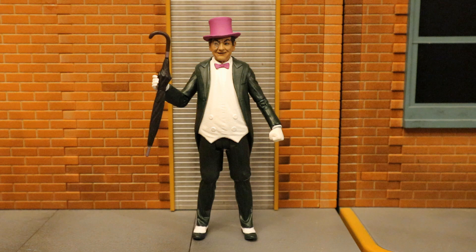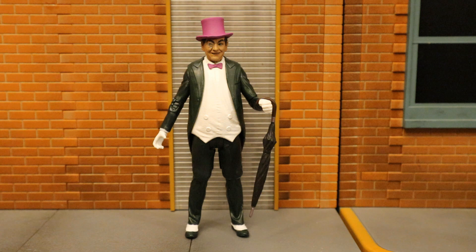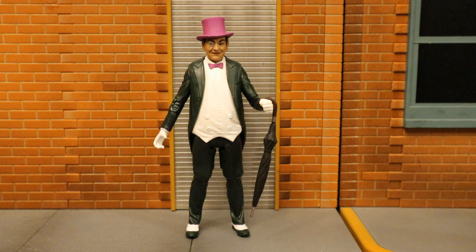Another accessory it would be nice if he came with would be an umbrella. This is the umbrella that came with the Mattel 1966 Penguin. Now he has this very large gripping hand, so he can only hold it where the umbrella gets kind of large. You could also have him hanging it over the side of his arm. It's a little disappointing that this guy didn't come with a proper gripping hand, so if you provide your own umbrella it's going to be a struggle for him to hold it. It would also be nice if Penguin came with a cigarette or a cigar, but I do understand in the modern day and age Warner Brothers does not want action figures coming with that sort of stuff.